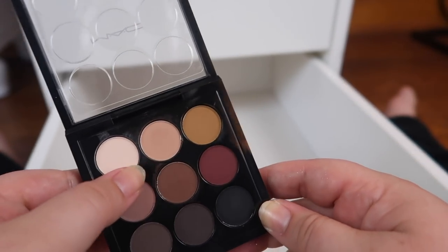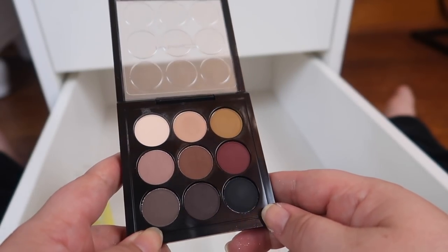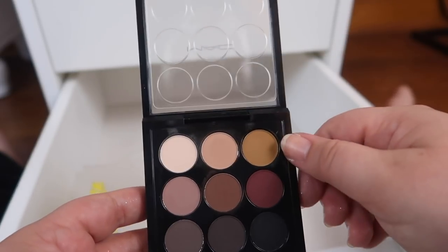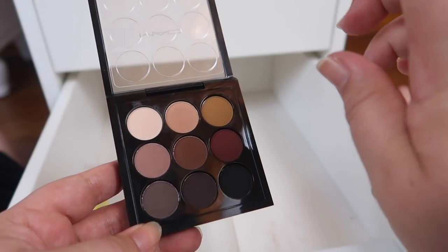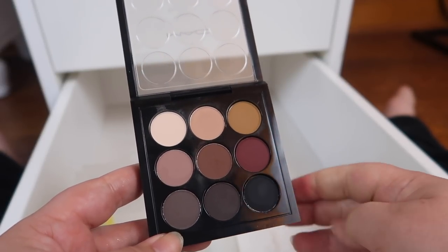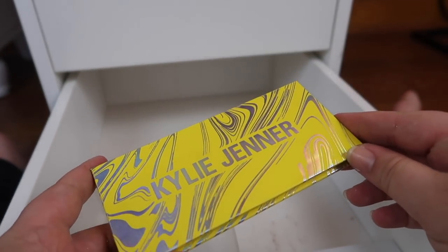Funny how I said earlier I kept a palette because it was my only MAC palette when clearly it wasn't. I have this MAC Semi-Sweet Times Nine mini palette that I also never really reach for. I think I bought it just because of one row I really liked. I'm going to give it another fair shot — it's purely matte — but this is on the chopping block. If I don't use it by my next declutter, it'll go.